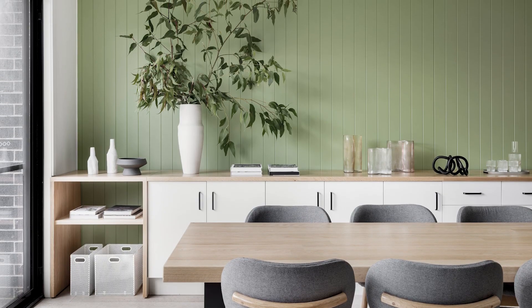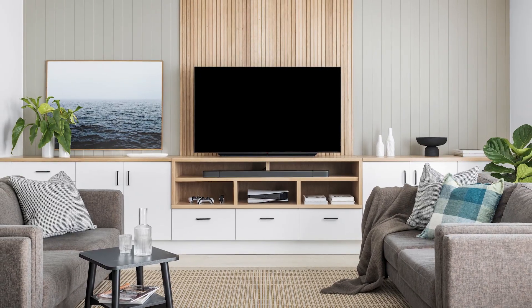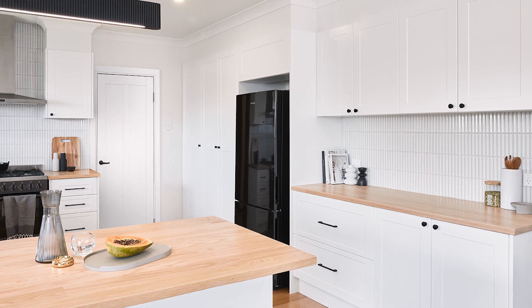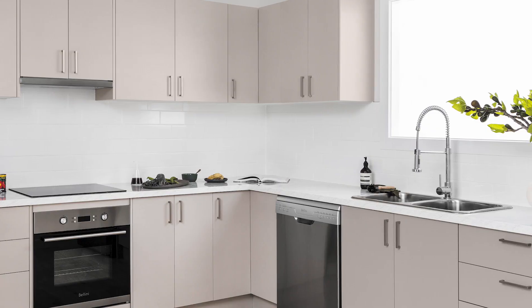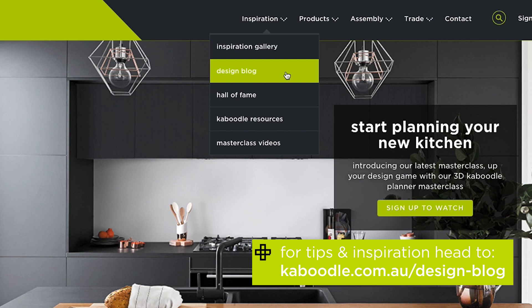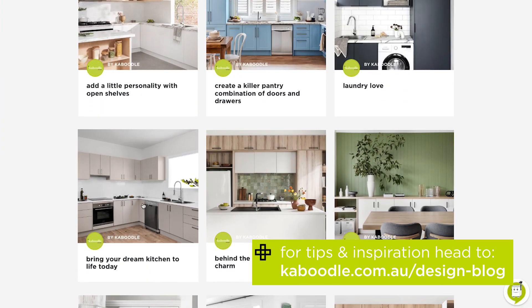These are some examples of great looking and functional rooms throughout the home that have been created using Kaboodle's Modular product. Incorporating colour and texture on your walls can really help bring some life and vibrance to the space. If you're looking for more information about our range of Modular products, check out our design blog.